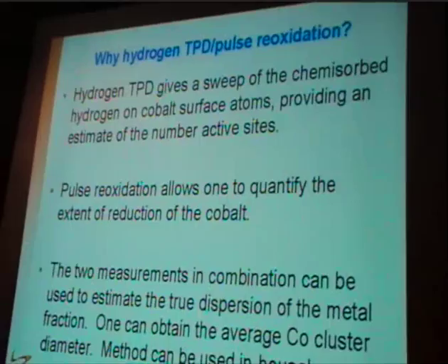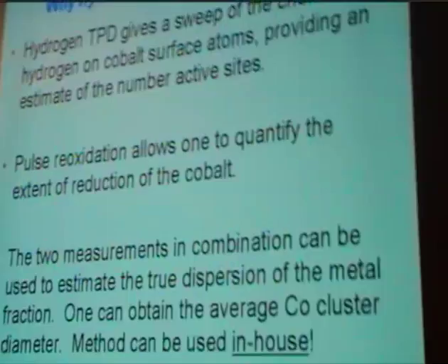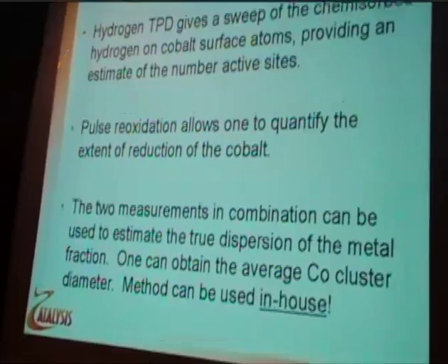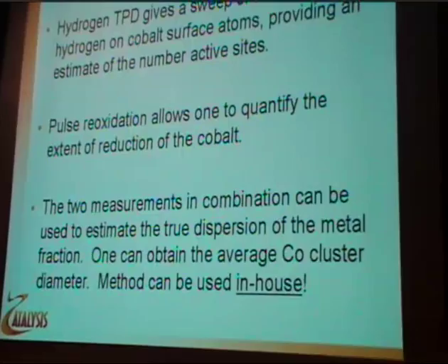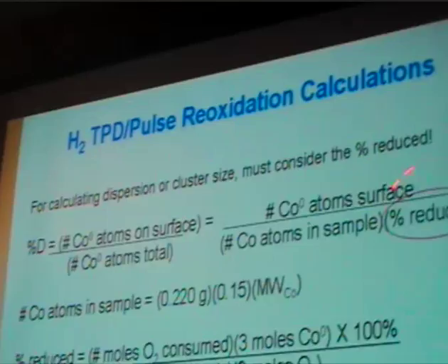In-house at the CAER, we can carry out similar studies using chemisorption techniques. We use hydrogen TPD and a pulse reoxidation method, where the TPD gives the chemisorbed hydrogen, which tells us how many surface cobalt atoms we have. The pulse reoxidation after the TPD allows us to quantify the extent of reduction. We combine the two measurements to get a cluster size estimate. In the dispersion equation, hydrogen TPD sweep goes in the numerator, extent of reduction goes in the denominator, and with geometrical arguments we arrive at cluster size, assuming spherical morphology.